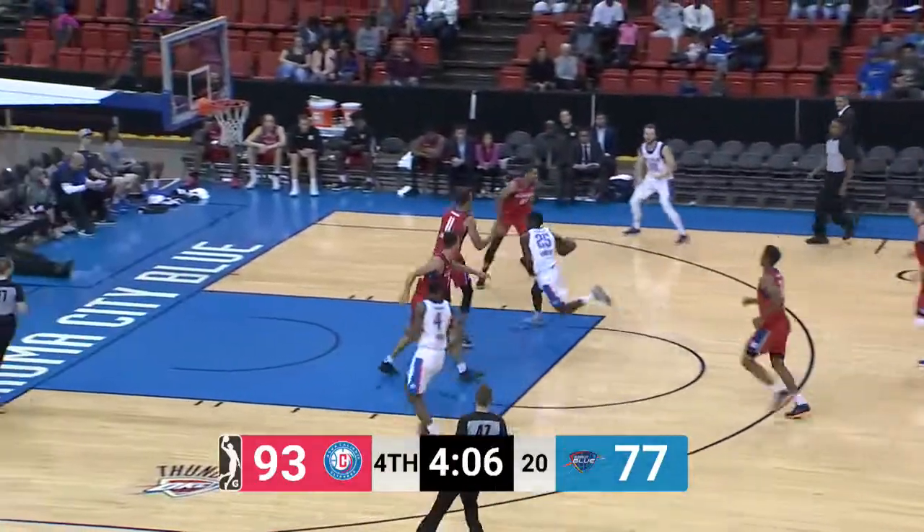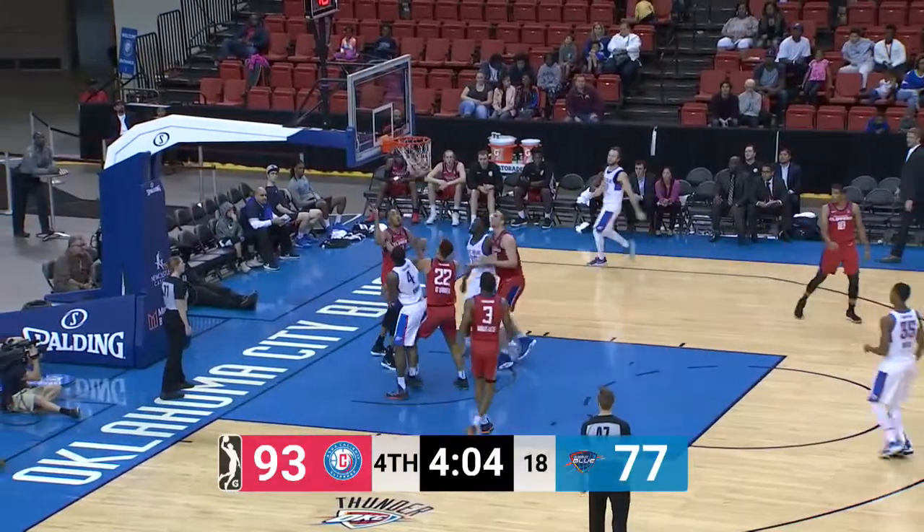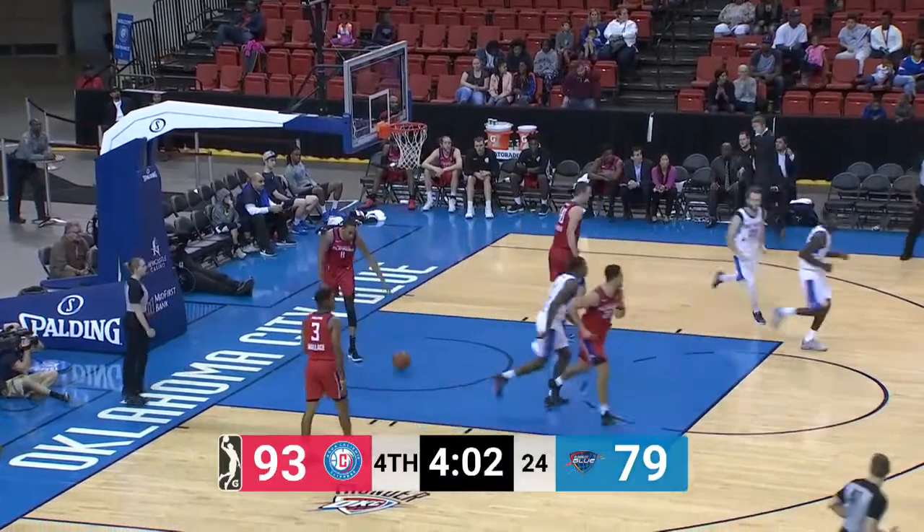93-77. Here's Hamilton — drives, hangs in the air in front of Johnson, puts it off the window.